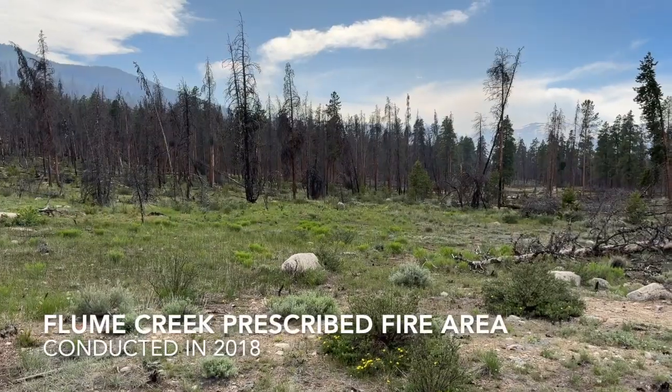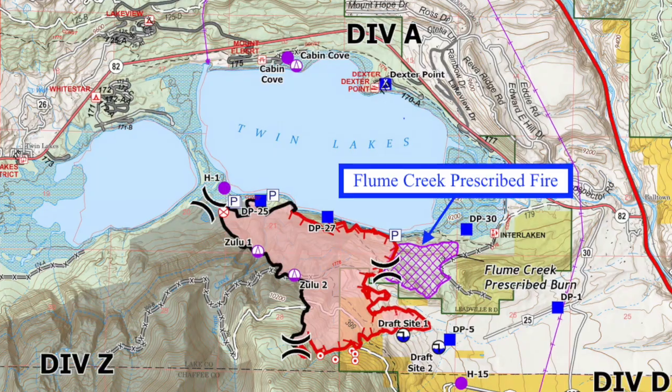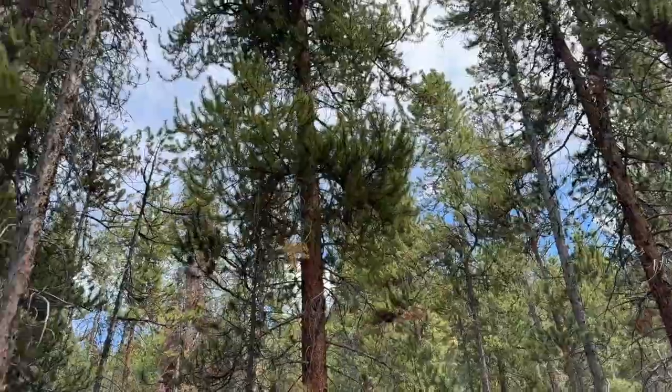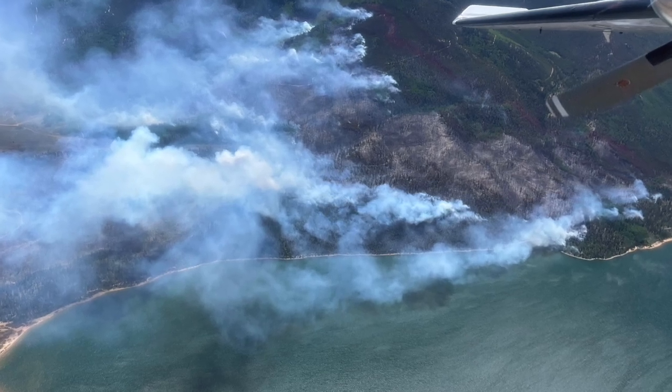I'm standing in a prescribed burn from six years ago, and that prescribed burn was meant to reduce fuel loading. The Flume Creek prescribed burn was done in 2018 and it's a 120-acre project. The goal of the project was to reduce hazard fuels in the area and increase the forest's ability to deal with catastrophic wildfire.